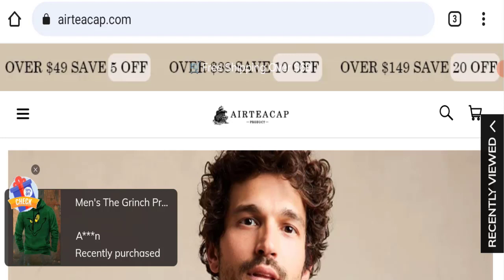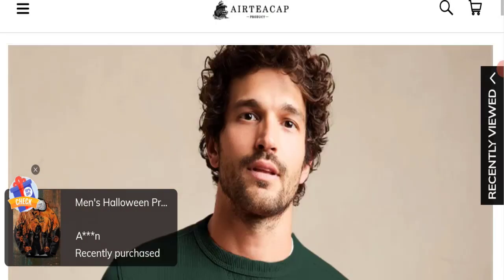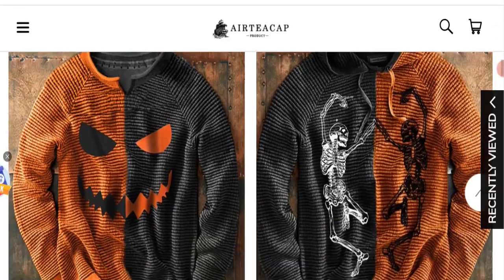First of all, we will find out about the website type and the products they are offering to customers. This is an e-commerce site and as you can see, this website is offering many types of different clothes for men.